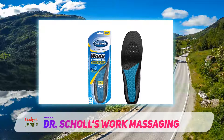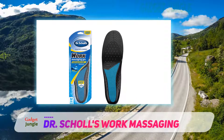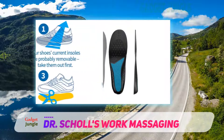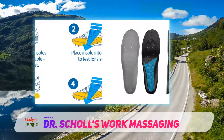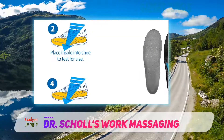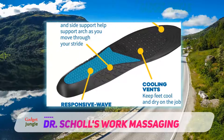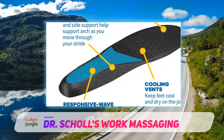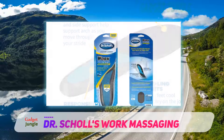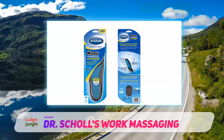Dr. Scholl's is designed to provide excellent arch support. Those who find themselves standing or walking on hard surfaces often will appreciate the premium cushioning. It helps improve uneven weight distribution, especially around the arch. These inserts come in separate sizes for men and women, and can be trimmed for a custom fit. This allows the insert to work well with various shoe sizes and designs, including casual shoes, work boots, and sneakers.